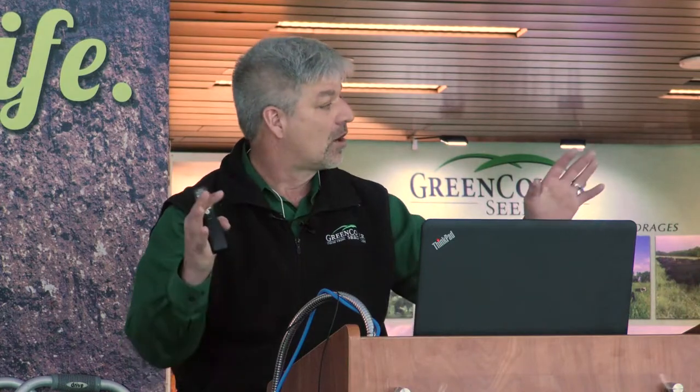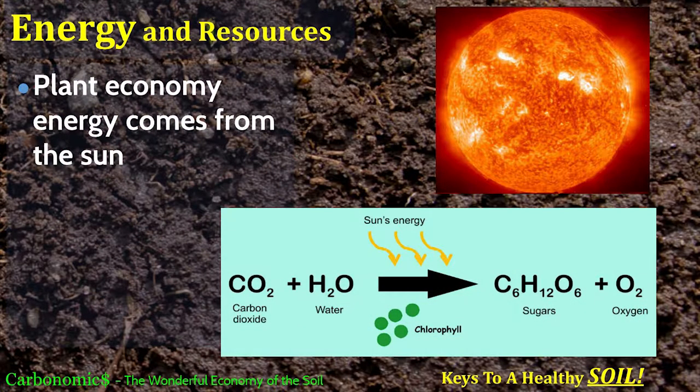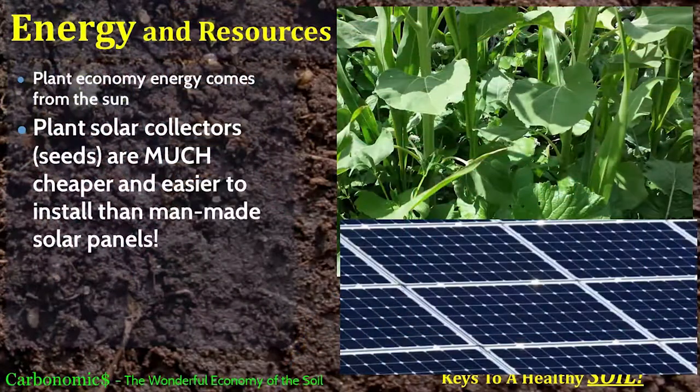One of the reasons cover crops are so great is you can throw a whole bunch of diversity into a cover crop that you'd never get into your cash cropping system. Energy drives the system — in our system it comes from the sun, so we're not purchasing that solar energy. Fortunately, the government has not figured out how to tax us on solar energy yet. Our energy to drive the system, especially the photosynthesis process, is free — all we have to do is collect it.